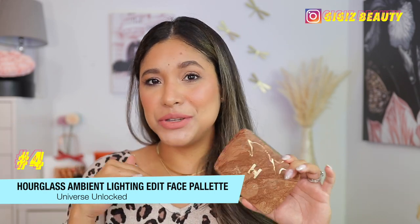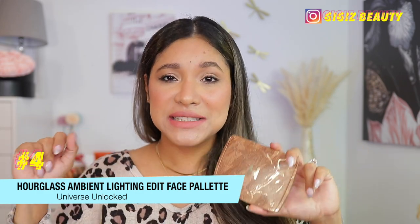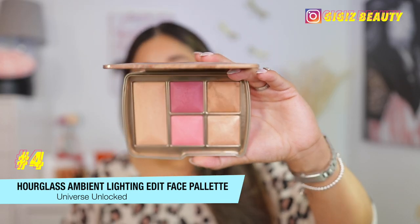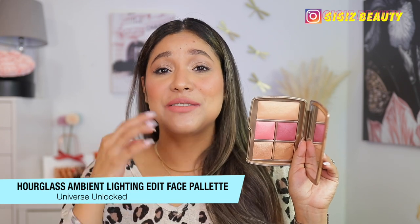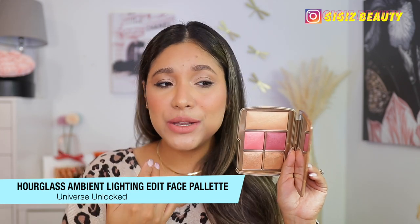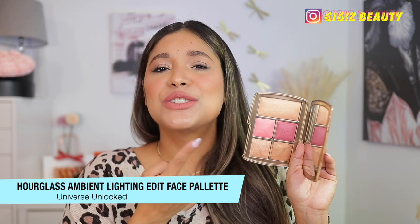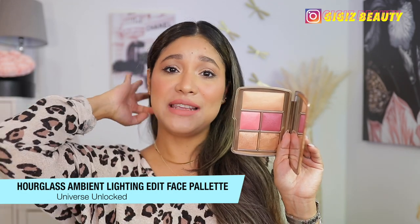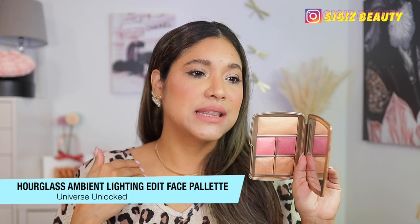Next up, ranking at number four, we've got this one by Arglas. By the way, I have reviews on all these products — if you want to take a look, just type my name and the product and you'll be able to find it. This is Universe Unlocked by Arglas, and this is a beautiful palette. I have very mixed feelings about this palette. I've gotten use out of this palette now for a month or so. I was a little frustrated with this palette because of the bronzer in here — it's just too light. It's even lighter than the bronzer in the lighter palette, so to me it just didn't make any sense. This being the deepest palette, I want a deep bronzer, but they just couldn't give it to us.